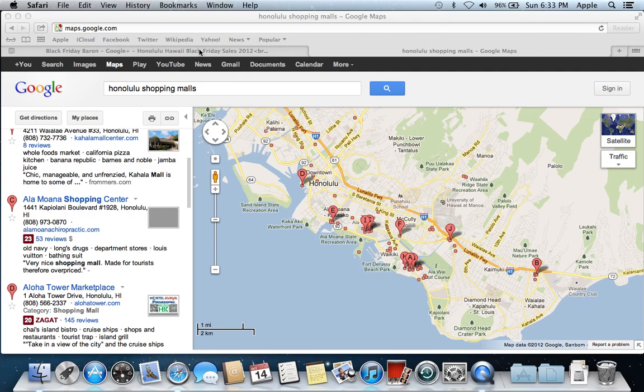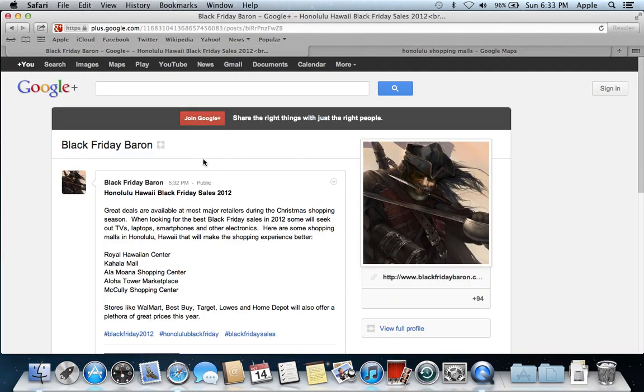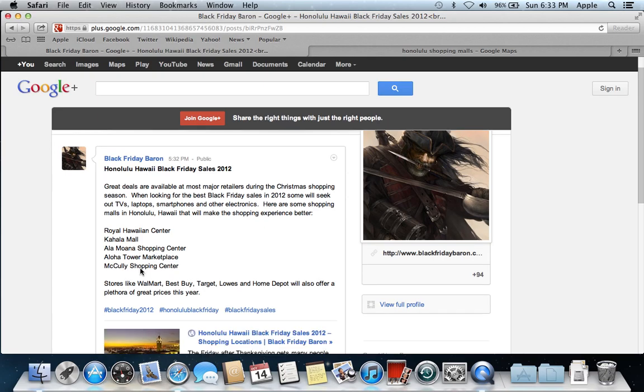The Black Friday Baron did a Google Plus post on the popular shopping malls that are available in Honolulu, Hawaii, and here is a listing of them.